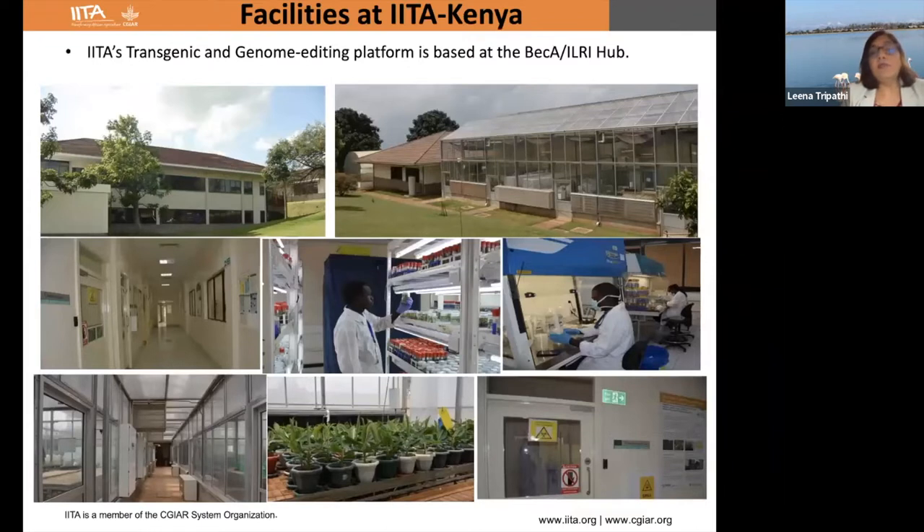Our facility in Nairobi — all the transgenic and genome editing work is based at BecA, which is Biosciences for East and Central Africa at ILRI. That's where we have the Center of Excellence — a biosafety level two laboratory and greenhouses.